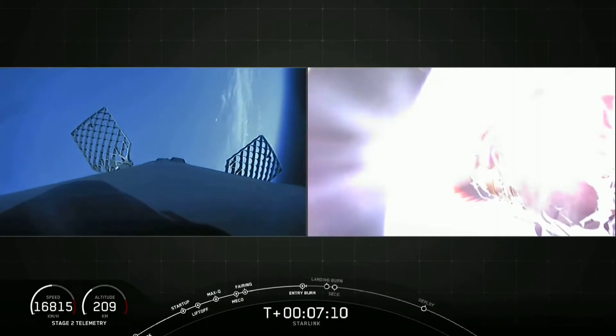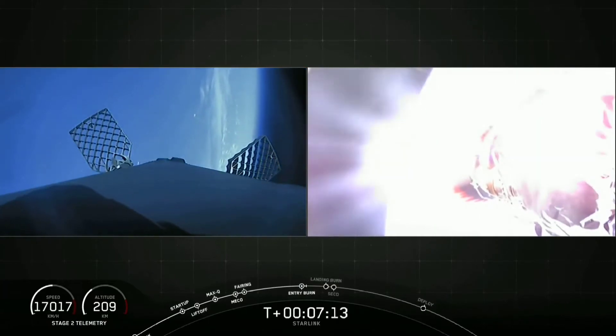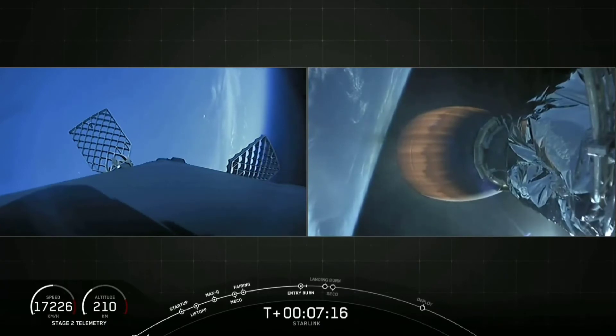Stage 1 entry burn shutdown. Successful shutdown of that entry burn. Meanwhile, Stage 2 is looking great.